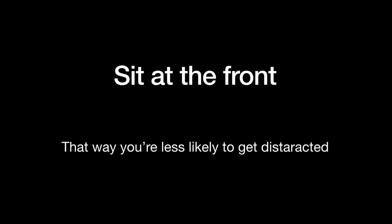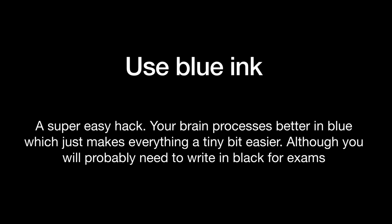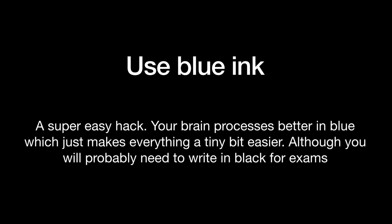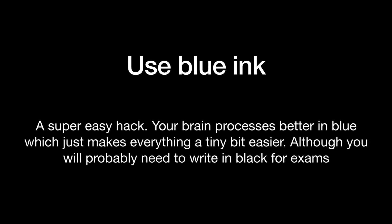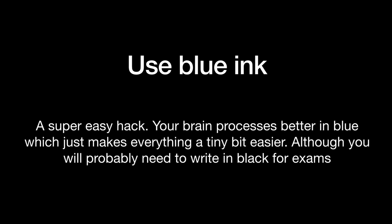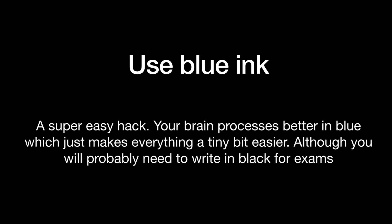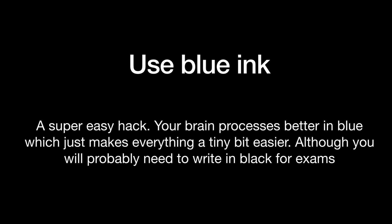A super easy thing that you can do is write in blue ink and not black ink. So in class when you're writing out your notes and whatever, write in blue ink and not black ink because your brain just processes slightly better in blue. But you do have to do your exams in black so they can scan them in and read them. So I used to do any class notes, revision notes, anything like that in blue. And then any exam practice, mocks, all of that jazz was done in black.